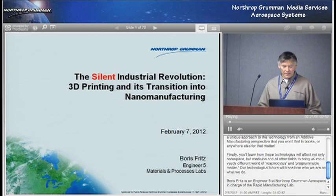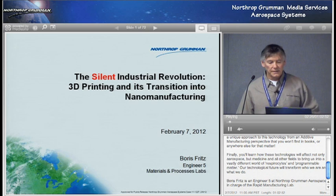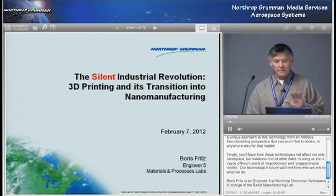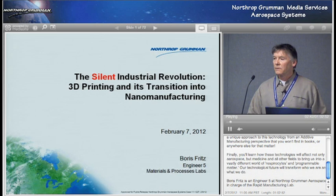Thank you. I'm very excited to share all this information with you. The subject, as you see, is the silent industrial revolution — 3D printing and its transition into nanomanufacturing. The reason I have 'silent' in red is because the majority of people in the world have no idea that this revolution is coming that's going to really transform the way we make things. And it affects really every sector of manufacturing.